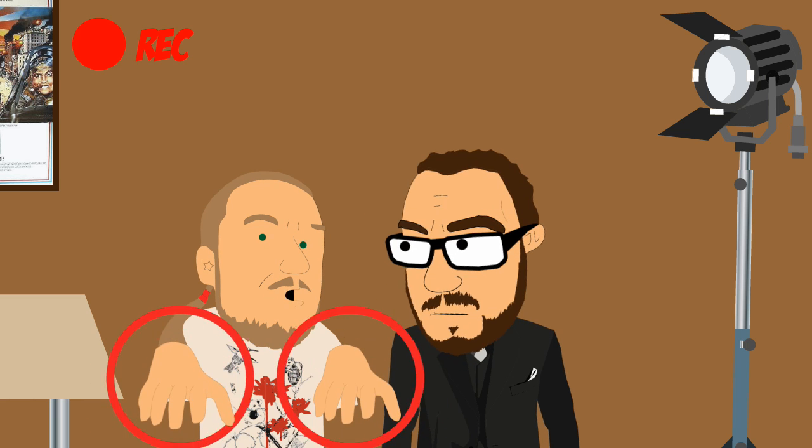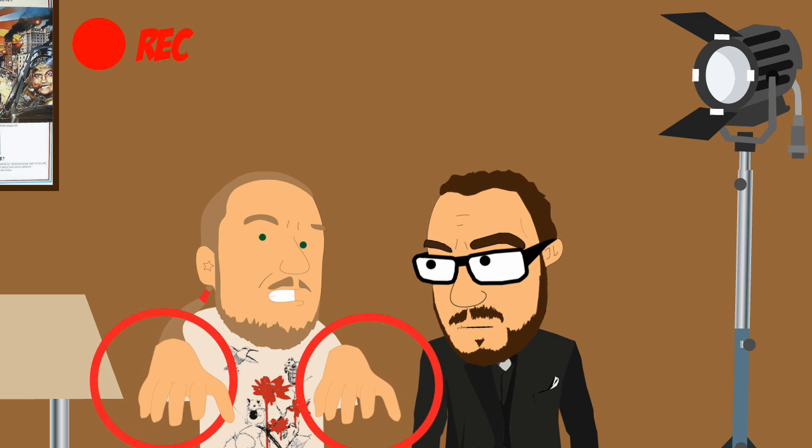Hey Sika, I got a joke for you. I never forget the face. But in your case, I can make an exception.